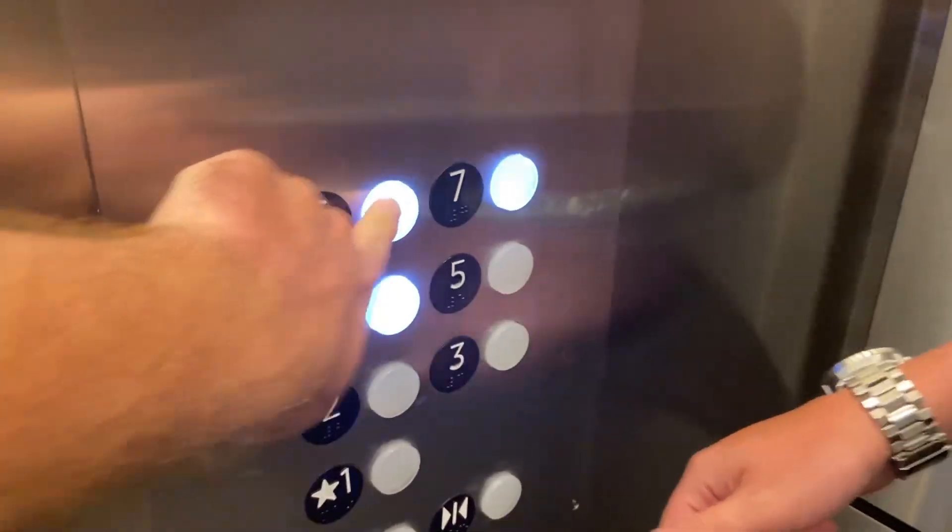This is a Mitsubishi elevator. Going up to floor seven. Watch the floor cancellation.